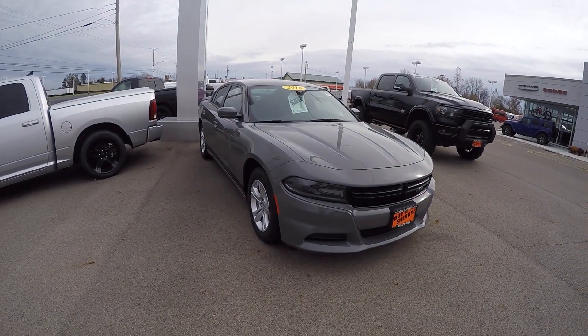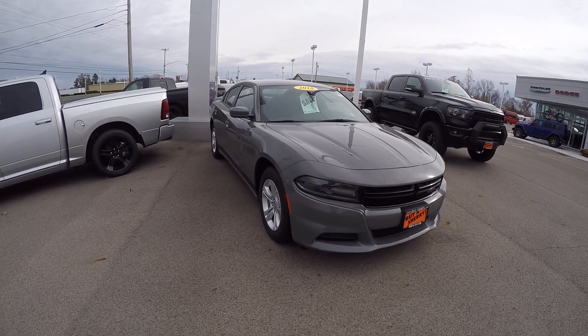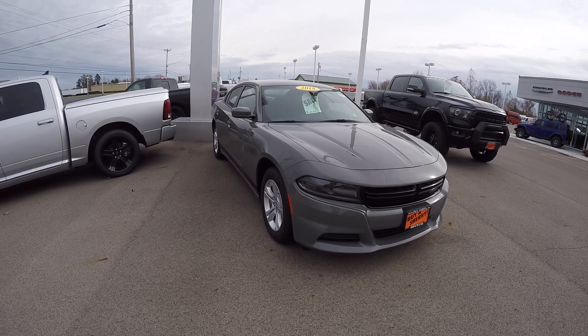Hey everybody, Lucas Purden here from Paul Sherry Chrysler in beautiful Piqua, Ohio. Today we're looking at a 2018 Dodge Charger SXT, stock number 28019.